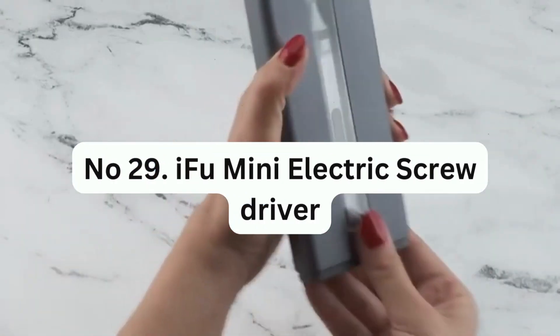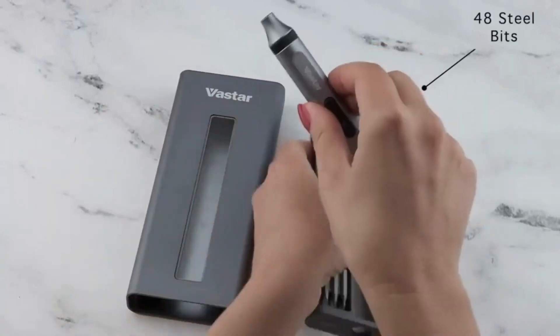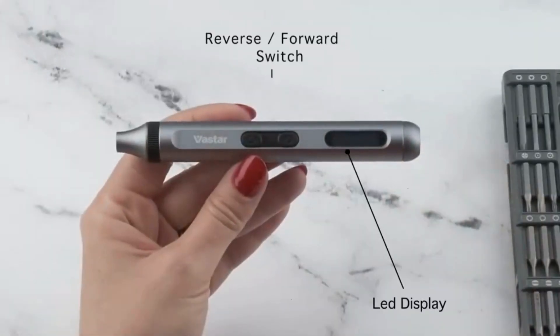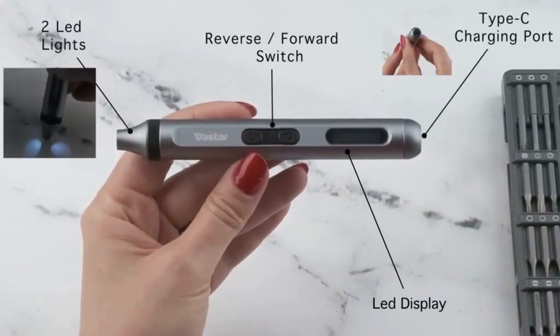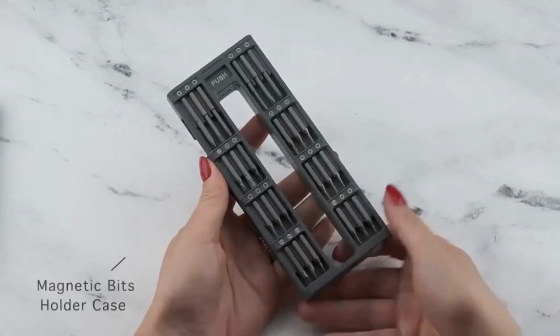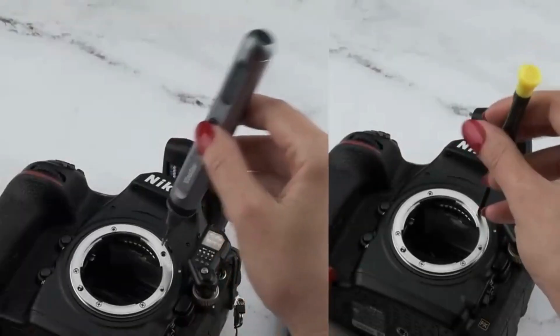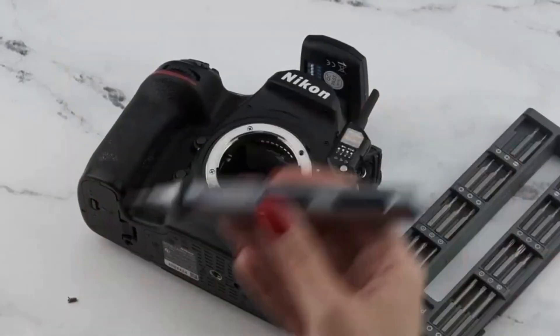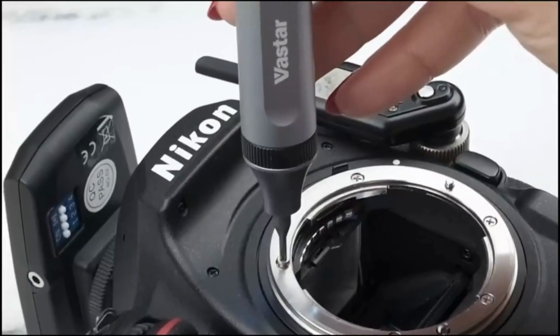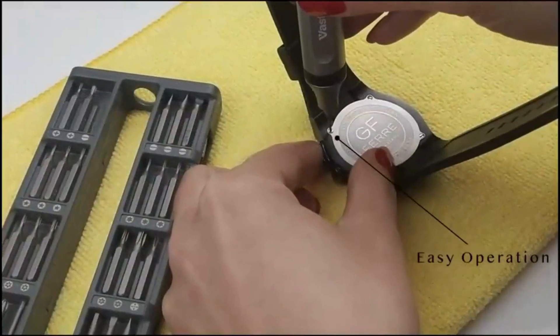Number 29: IFU Mini Electric Screwdriver. This electric screwdriver features an ergonomic handle design which provides a comfortable grip and reduces hand fatigue during use. It also has two-way rotation, which allows for easy tightening and loosening of screws. The screwdriver has a built-in rechargeable lithium-ion battery which provides long-lasting power, and an LED light on the front that illuminates the work area, making it easier to see the screws. Its compact and lightweight design makes it easy to carry and store.